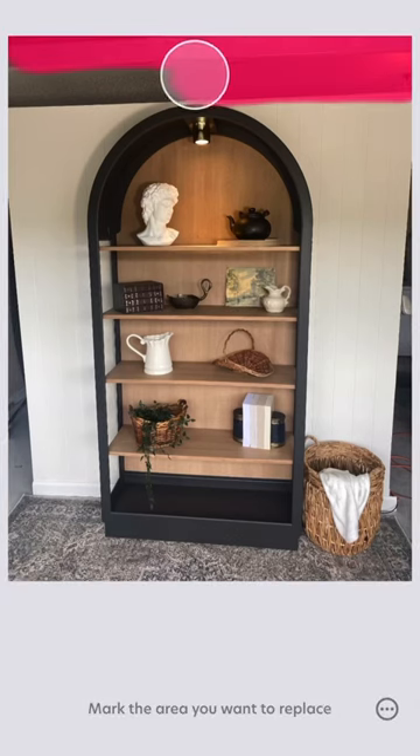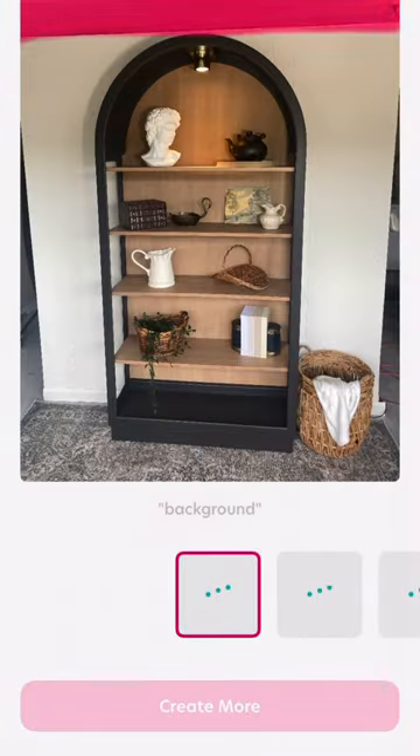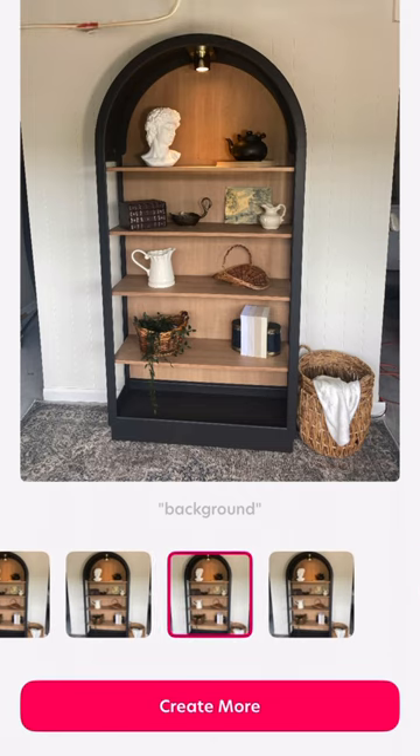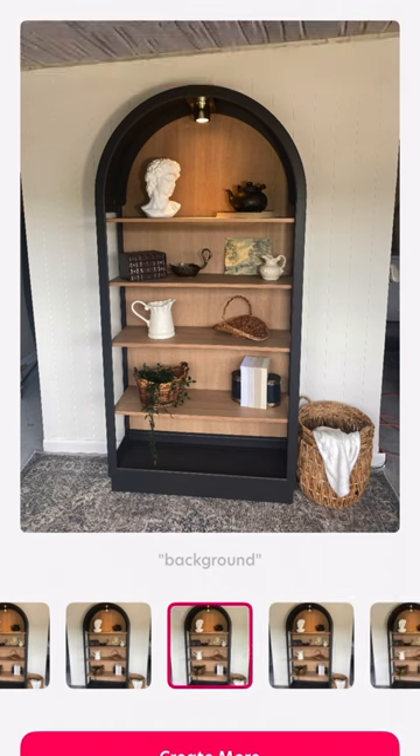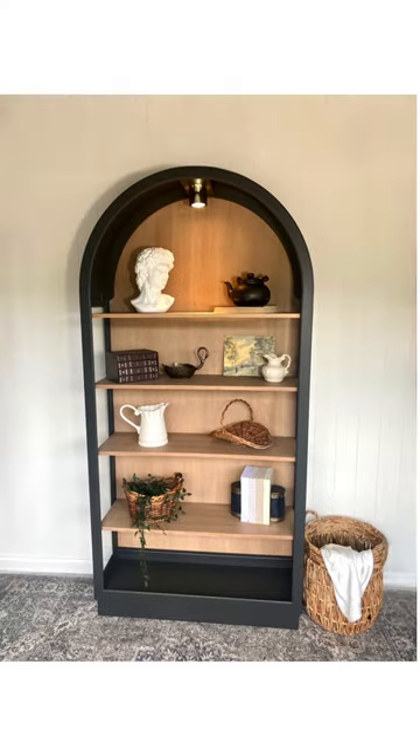This was too good not to show you — my staging wall was a little bit too short for this display cabinet, so I put it in the Bizzart app and literally did magic edit. Look what it does: it came up with a perfect background, and then I just repeated that on the sides and now I have a full image.